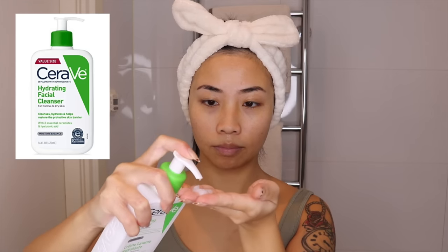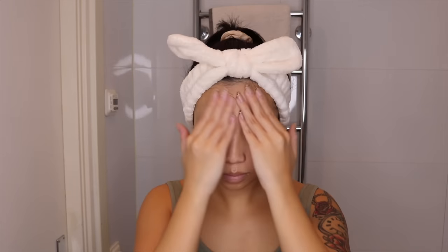Starting off with the CeraVe hydrating cleanser. This formula is very hydrating and works perfectly for my dry skin. Cleansers that foam have a tendency to dry and strip my skin quite a bit, so this cleanser has been doing its job beautifully. You can apply it on dry or damp skin — it's all up to preference. I like to apply it on damp skin and then massage it in for about a minute, then rinse it off with cold water so that I don't dry out my skin.